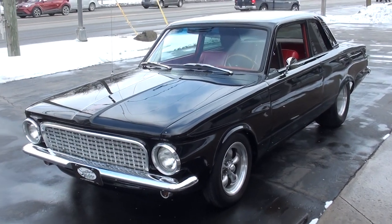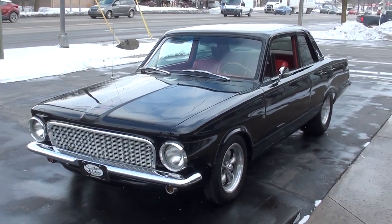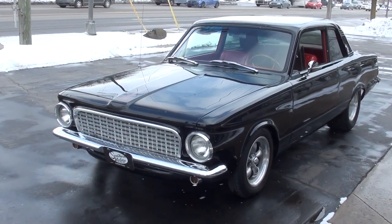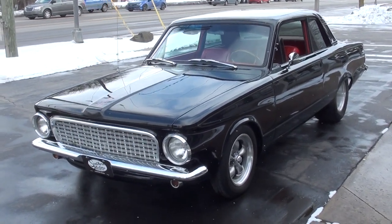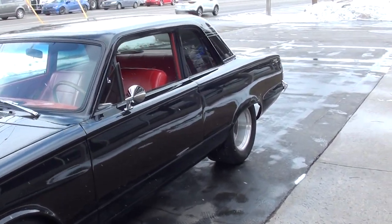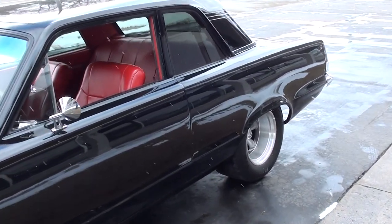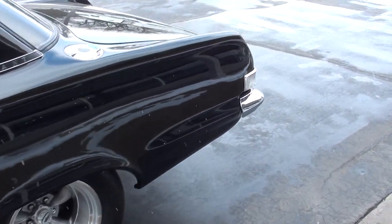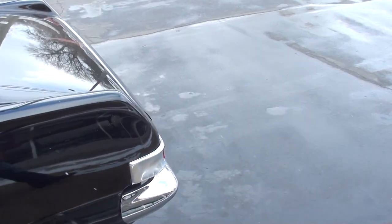Today we're going to take a look at a super cool 1963 Plymouth Valiant. My buddy down in Tennessee has nicknamed this car the Vagrant, so I'm going to have to order a custom front license plate for this car that will go with it. It's a super cool car — this is a custom build, and somebody has thrown a ton of money at this car.